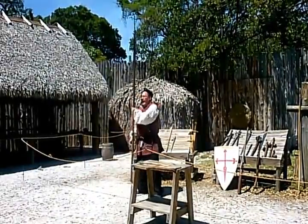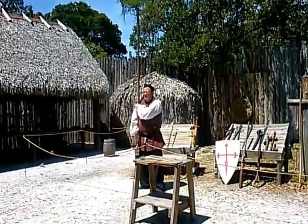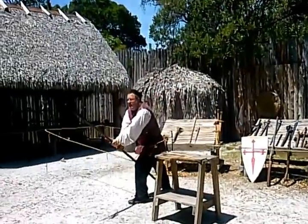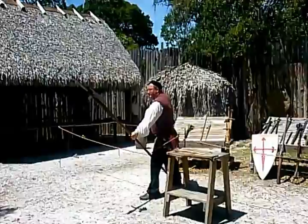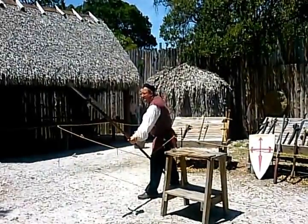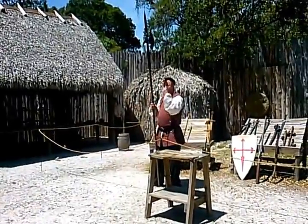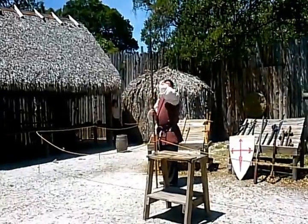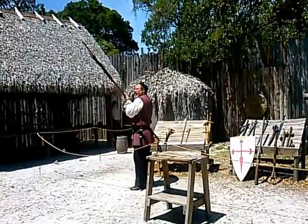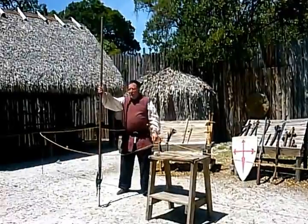How this weapon works: a block unit of two to three hundred men would watch horses charge up. As the horses got closer, they would drop, brace, and lean — the front two ranks bristling these weapons outward. The horses would stop or run up upon the blades. Then, as the first line dealt with the horses, the second and third ranks of the Spanish tercio unit would reach up with the hooks and try to grab, gouge, and snag the knight off his mount. Once pulled off, you could end his life.